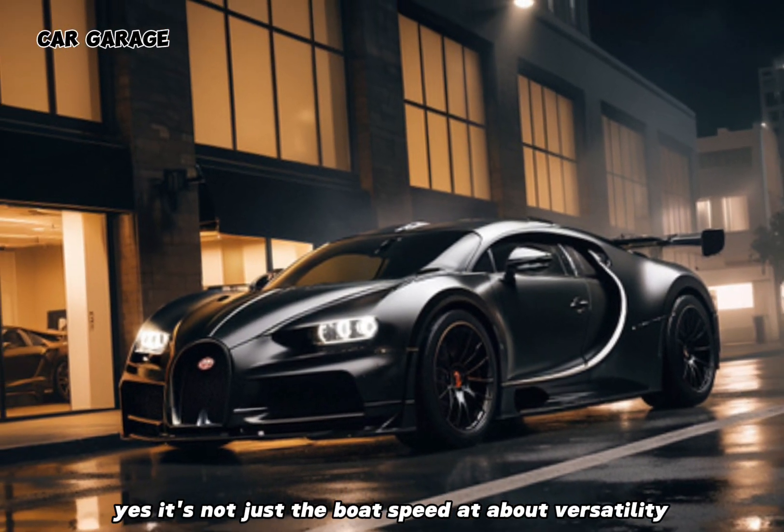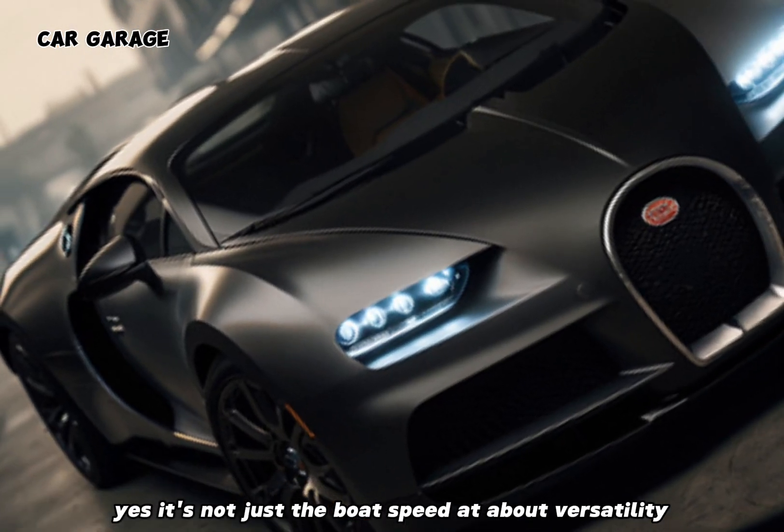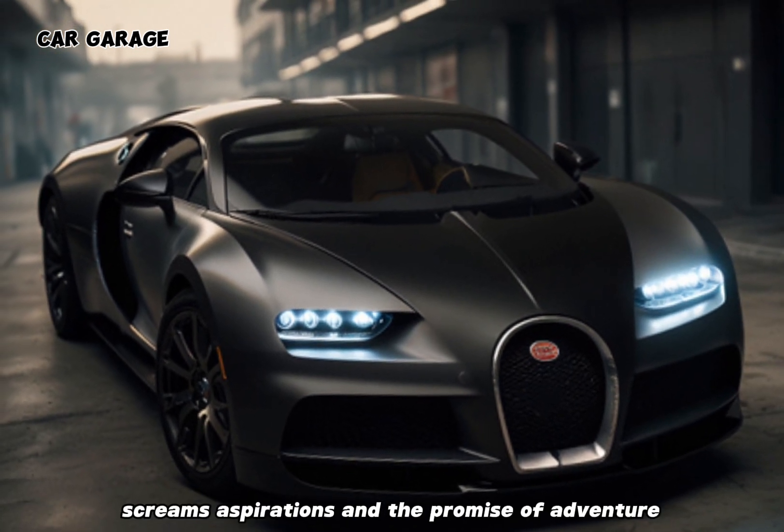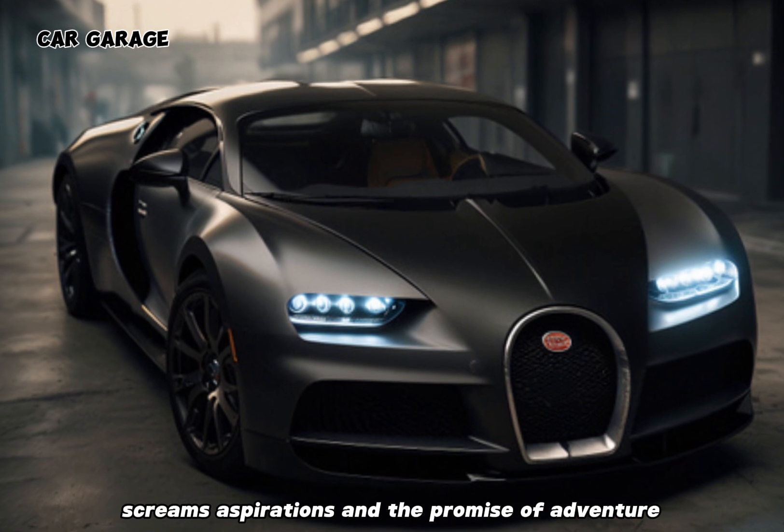Yet, it's not just about speed — it's about versatility. The bed of this pickup can carry more than just cargo; it carries dreams, aspirations, and the promise of adventure.